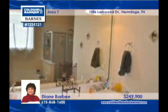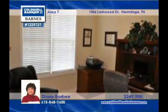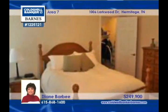An oversized master suite, an extended patio and more. The washer, dryer, refrigerator and garage shelving remain. Catch a bargain with Diane Barbie.